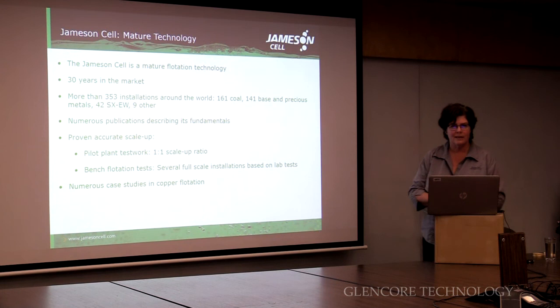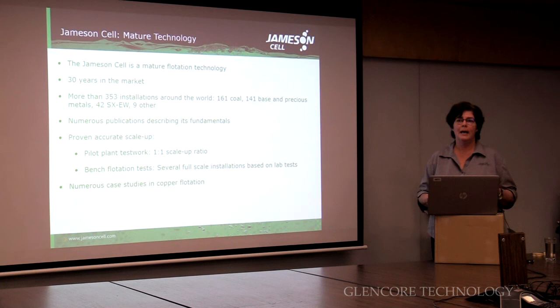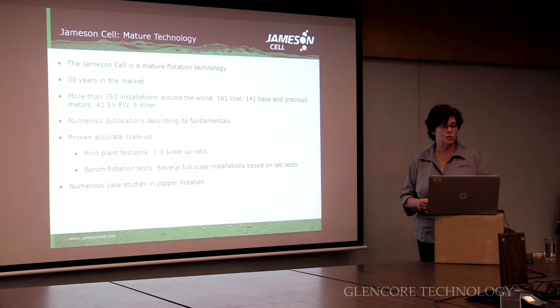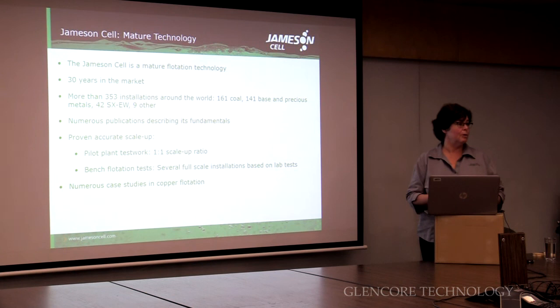In summary, it's a very mature technology — it's been in the market for 30 years now. We've got over 353 installations, nearly equally spaced between coal and base metals. Coal has been a tough industry for the last few years, so most of our recent sales have been into base metals. In the early years we had a lot of Jamison cells in SXEW separating the organics, which are very hydrophobic — oils and water don't mix too well. We can scale up either from flotation tests or from our pilot rigs. We've also developed a mechanism where we can just do a laboratory flotation test to size the Jamison cells, which is making it a lot easier.